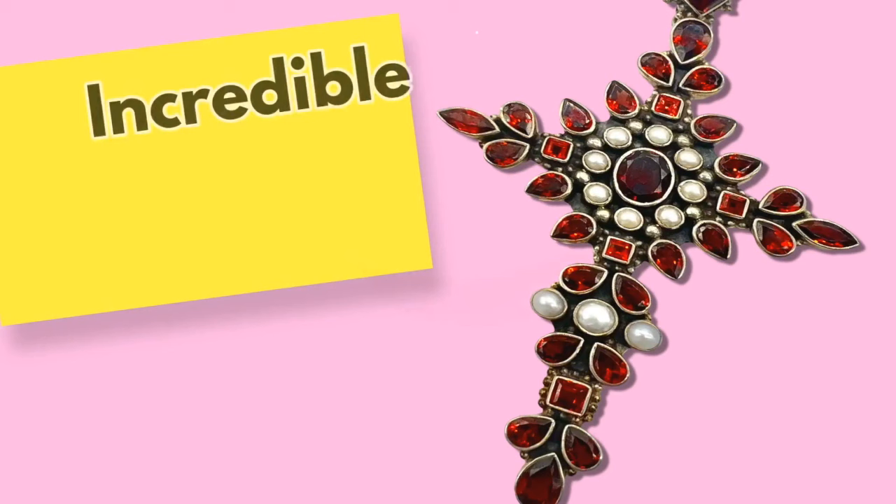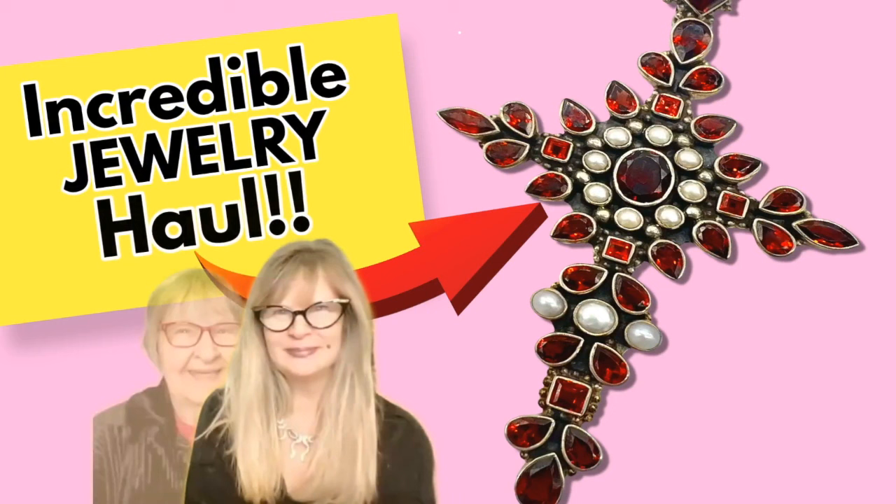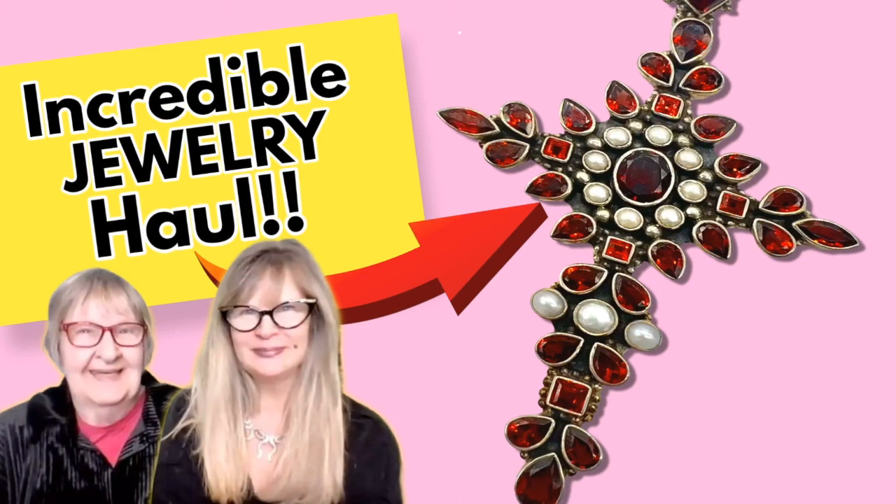Hi everybody, it's Sandra and I have my mom here. Hi everybody and hello to Susan and Jim. Today we're going to have a look at some of that estate jewelry that I bought. I bought two large lots and we're just going to be able to get to a little bit of it today. We're going to have a lot of sterling silver, a lot of vintage antique-y kind of stuff, and also some sterling silver rings. Please let us know what your favorites are below, consider subscribing to the channel, and give this video a thumbs up if you liked it.